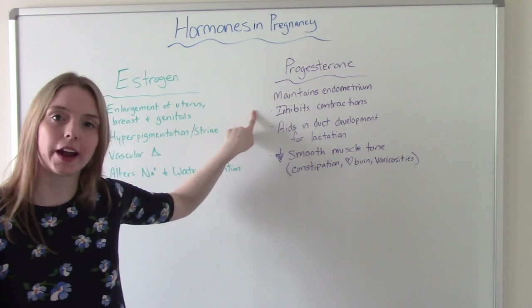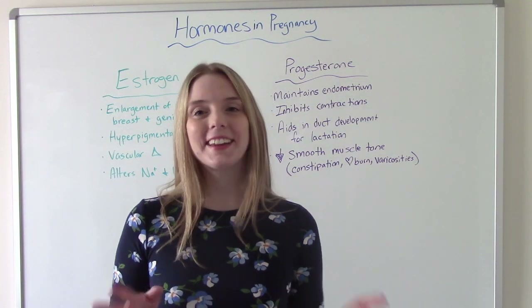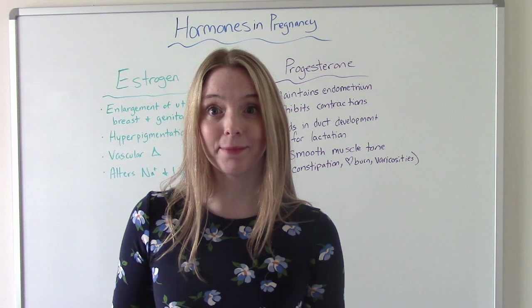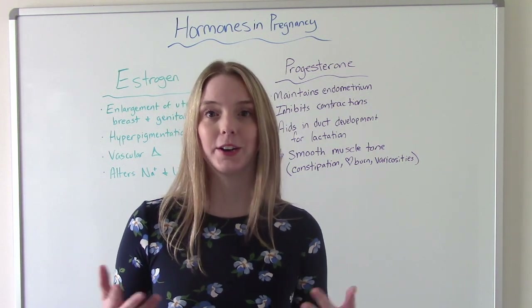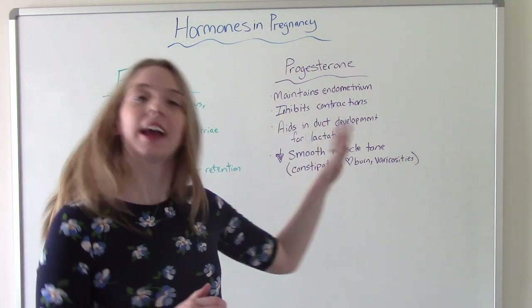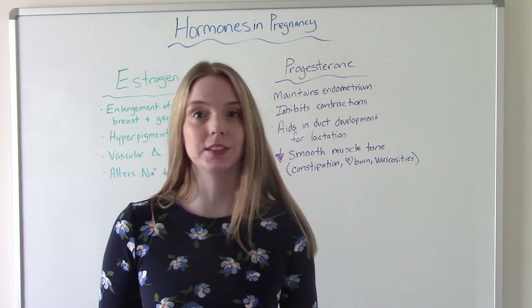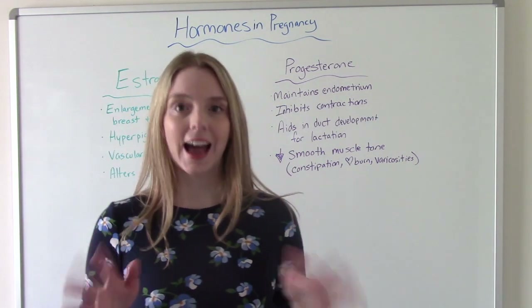Progesterone inhibits contractions. You might be thinking, don't we need contractions? We do — but only when it's time. When it's time to deliver the baby, hopefully baby is term and you're in labor, then yes, we need contractions. We do not need to be having contractions at 10 weeks, 20 weeks, or 30 weeks. So progesterone is what's going to make sure that doesn't happen.